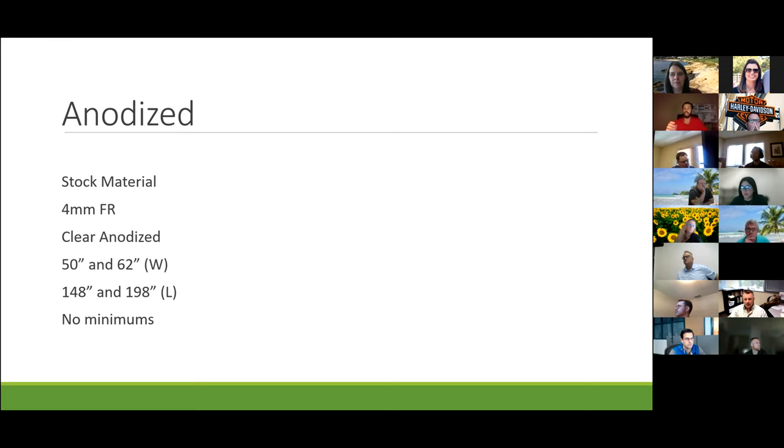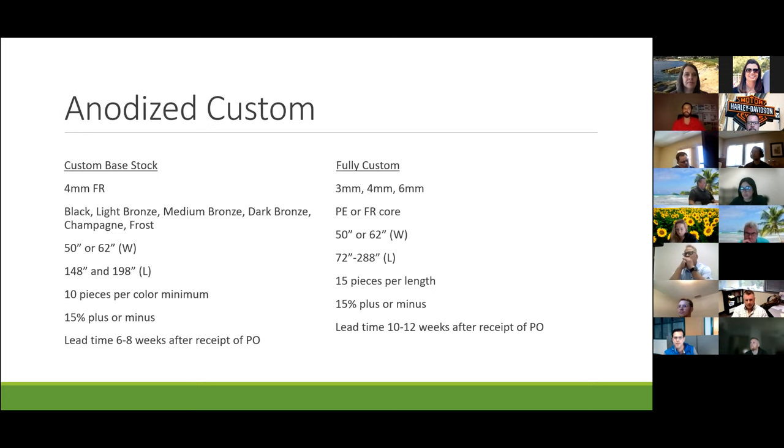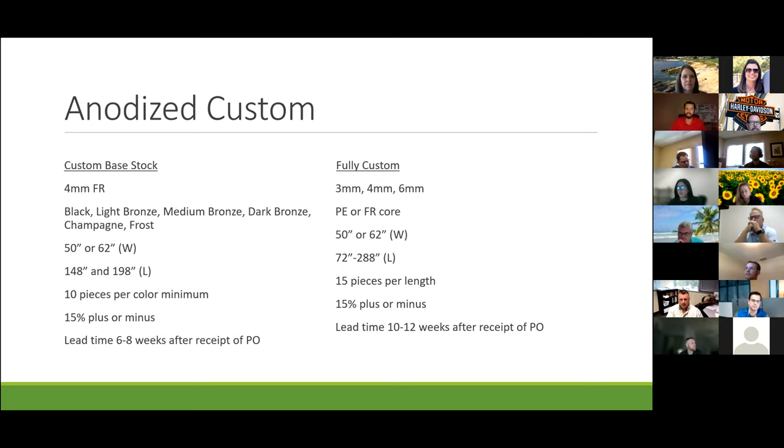Frost anodized is going to look a little frostier than your clear anodized — proprietary to Al Pollock. Available in 50 and 62 inches wide, 148 and 198 inches long. For anodized custom, if we stay with our base stock material we use four-mil FR core and can go black, light bronze, medium bronze, dark bronze, champagne, or frost anodized. You must stay with those widths and lengths — 10 pieces per color, 15% plus or minus, six to eight week lead time. Fully custom: three, four, or six-mil, PE or FR core, 50 or 62 inches wide, 72 to 288 inches long, 10 to 12 week lead time.